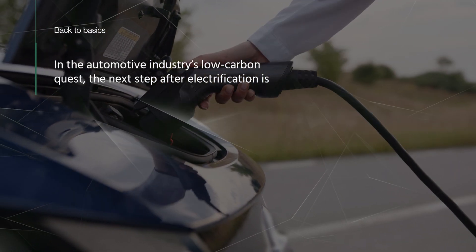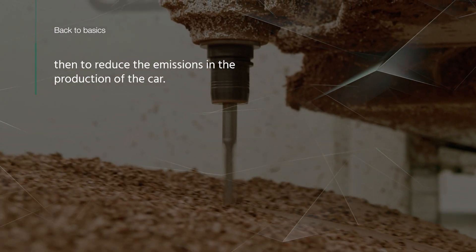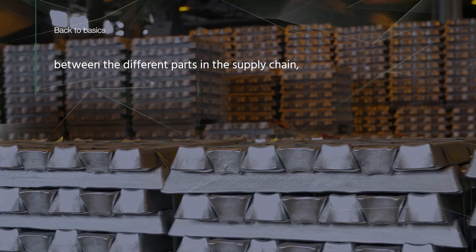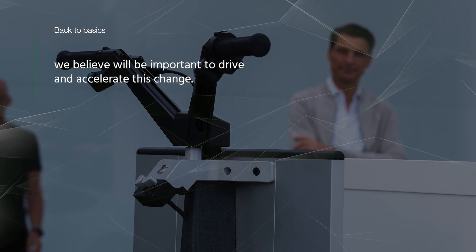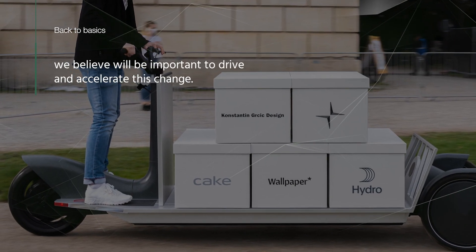In the automotive industry's low carbon quest, the next step after electrification is to reduce emissions in the production of the car. This type of close collaboration between the different parts in the supply chain, like we've done here with the Re-Move, will be important to drive and accelerate this change.